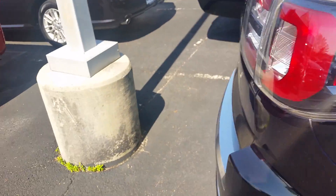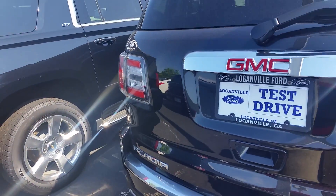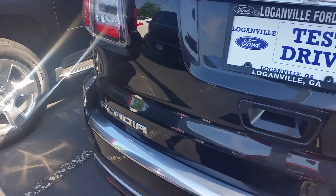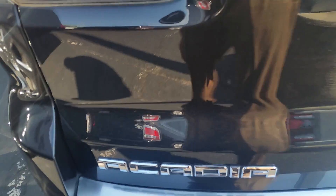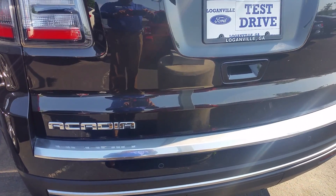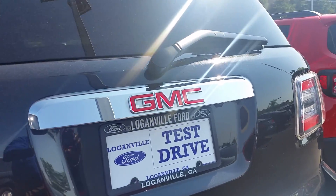Once again, Sonia, this is Max at Loganville Ford. This is the 2014 GMC Acadia that you inquired about. It is available. It does have reverse sensors. It has a backup camera.